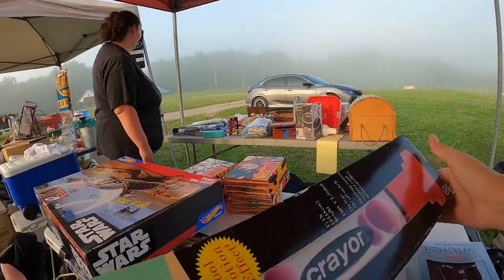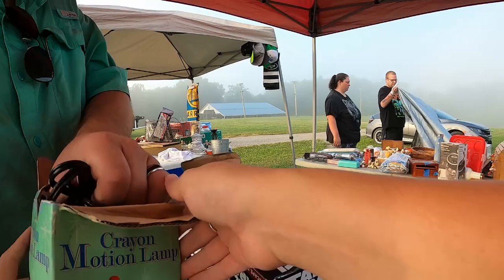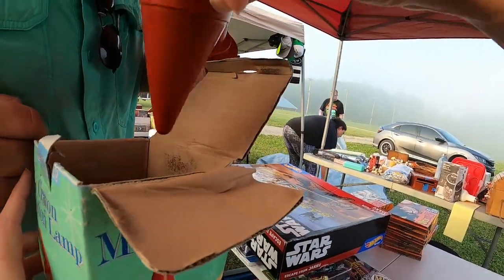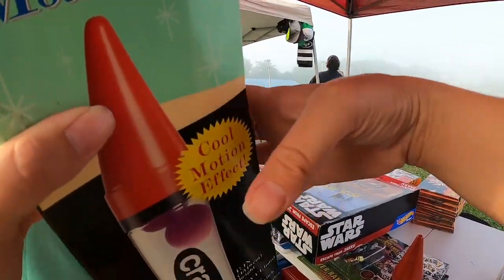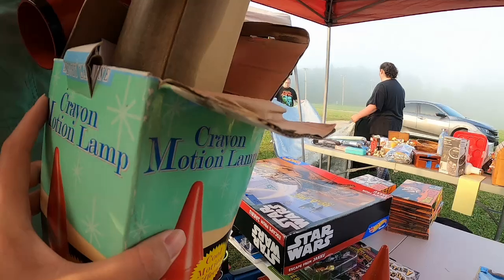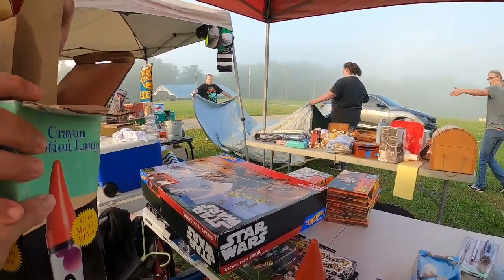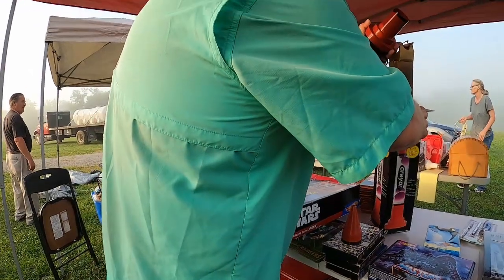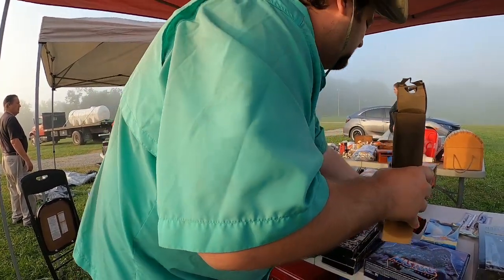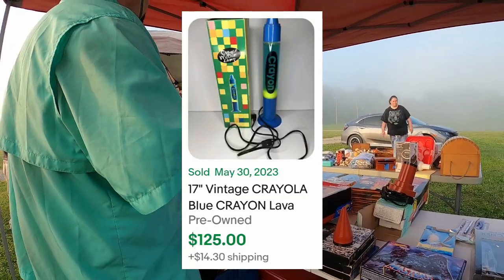That's pretty decent. You said three for this part? I wanna look at it. I'm gonna open it up. Oh, look, it's great. I love lava lamps, guys. I collect unique ones. I've never seen a crayon one, so I was really stoked to find this. I think they only wanted $3 for it.